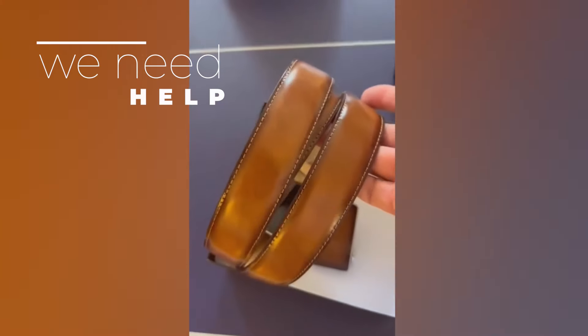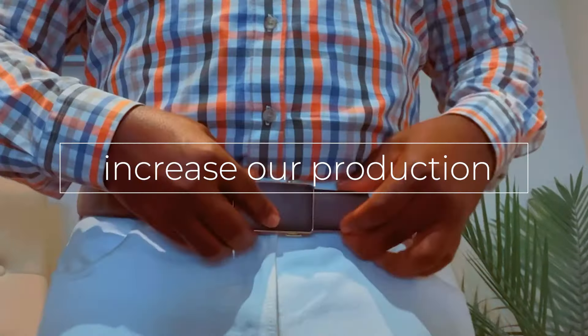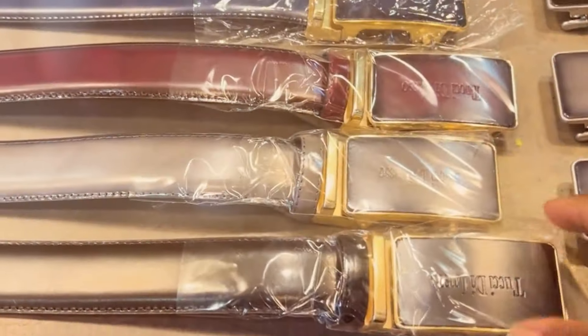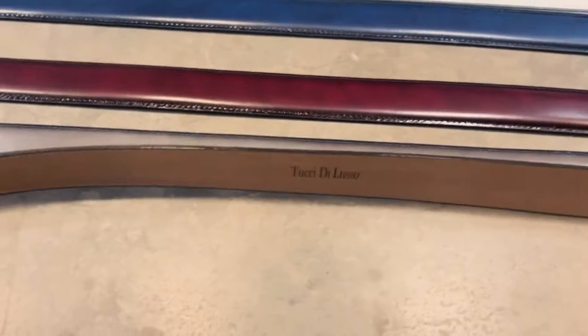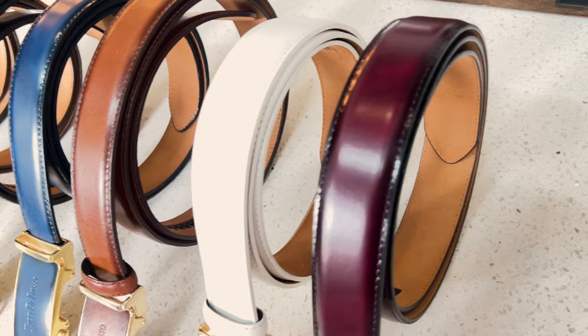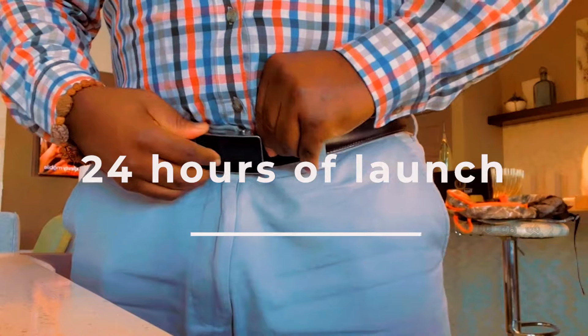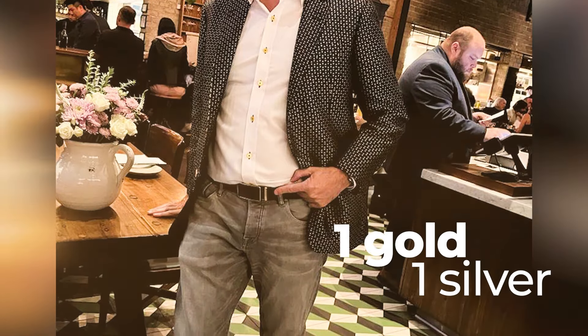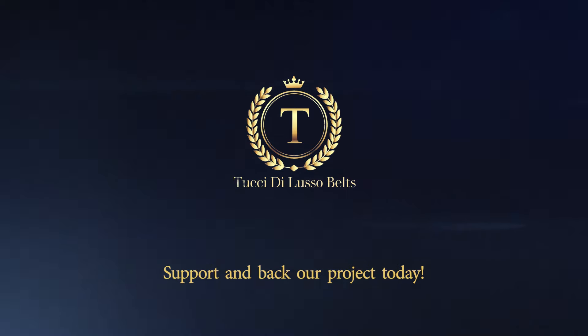That's why we need the help of the Kickstarter community to bring our project to life and increase our production. We cannot do this without you and your support. If you back our project within 24 hours of launch, you will receive two buckles — one gold and one silver — for each of your belts. Support and back our project today.